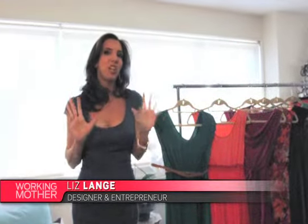Hi, I'm Liz Lang. I've been Target's Maternity Design Partner for over 10 years. Today I'm here to talk to you about how you can look and feel your best this summer, whether you're newly pregnant, very pregnant, or even if you're in that tricky fourth trimester where you've already had the baby.